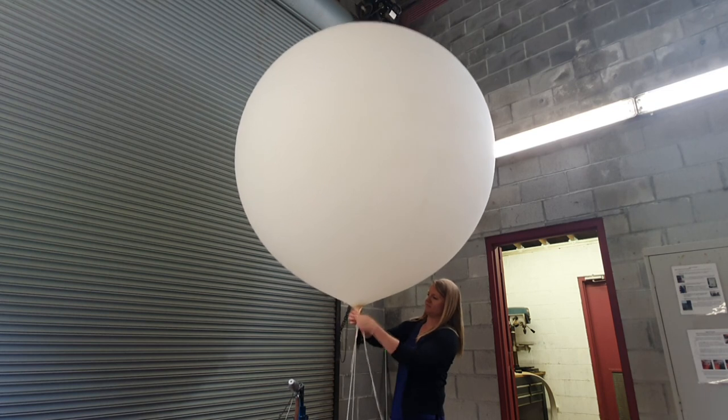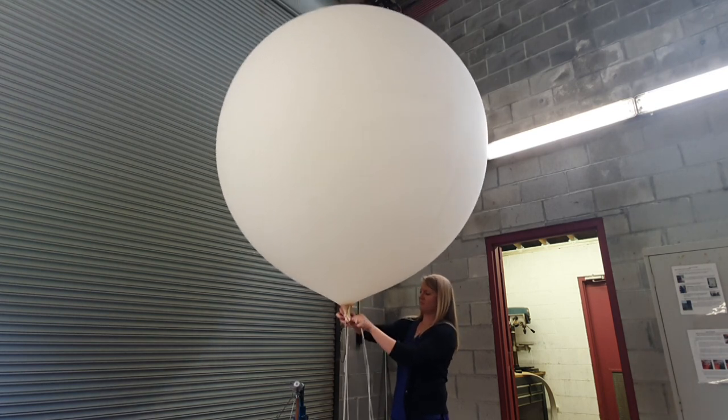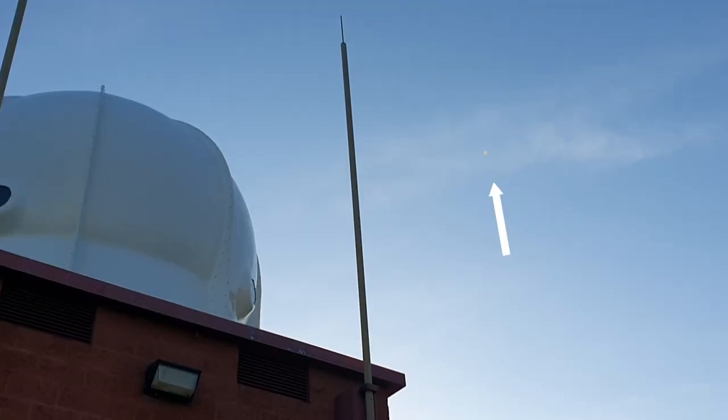By the time the balloon ascends into the atmosphere, it expands to about 20 feet in diameter, and then it eventually pops. When that happens — generally at about a hundred thousand feet — the launch takes just a few minutes, but the trip usually lasts about two hours. Many times it can travel about 100 to 125 miles away from where it's launched.